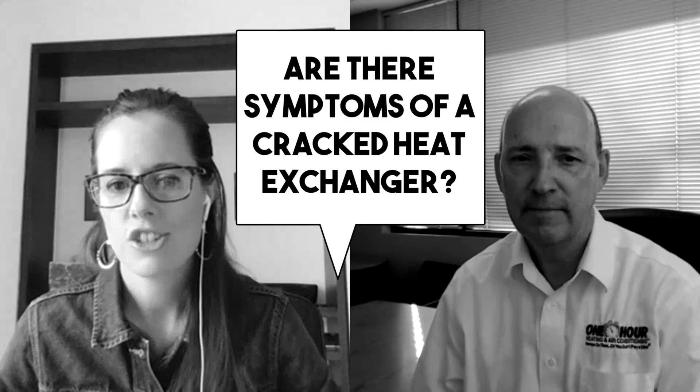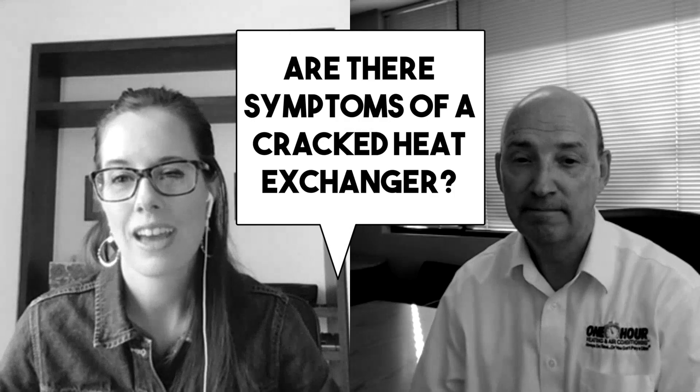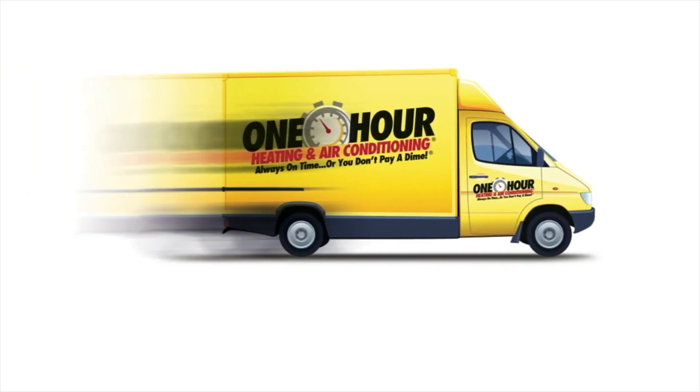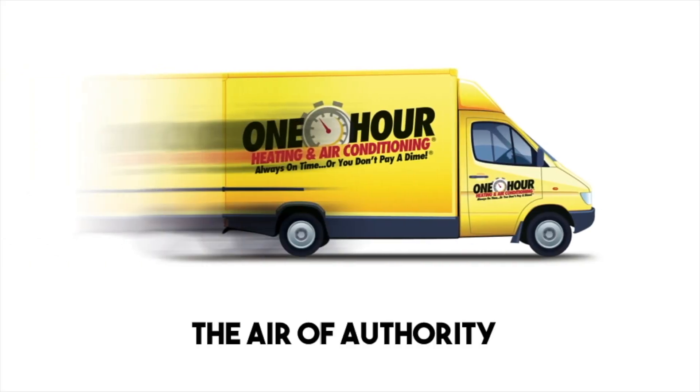Are there symptoms of a cracked heat exchanger? Is that something the homeowner can tell might be a problem? That's kind of the scary part — no, there really aren't. You really don't know when it's happened. That's why it's such a good idea to have a professional looking at it, checking it every year. There are no exceptions. You have to check them every year.